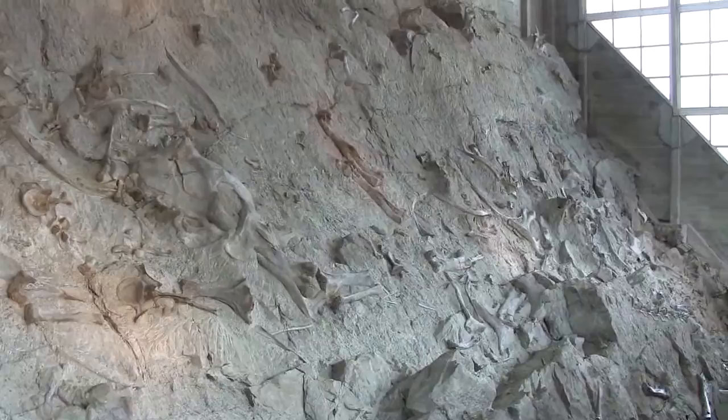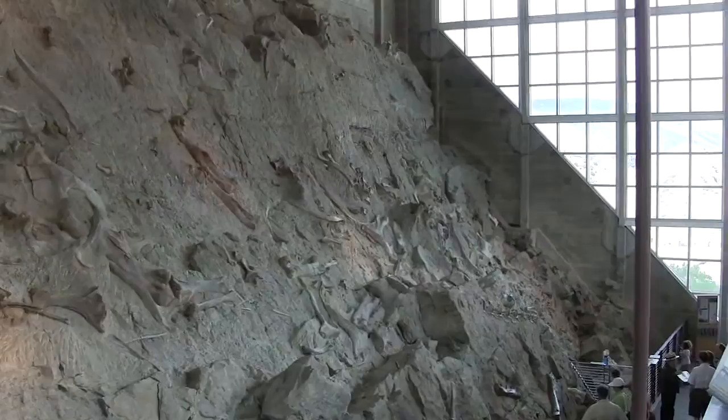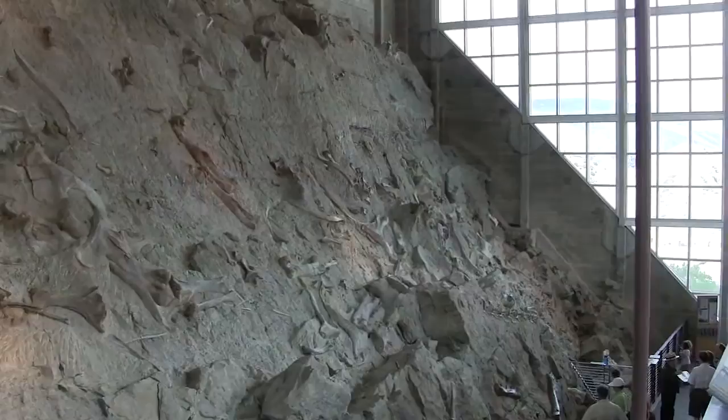Spend a little time studying the cliff face and you'll see the fossilized remains of Allosaurus, Diplodocus, Stegosaurus, and other dinosaurs that roamed this landscape 149 million years ago. All told, there are about 1,500 fossil remains here. Talk about a Jurassic world.